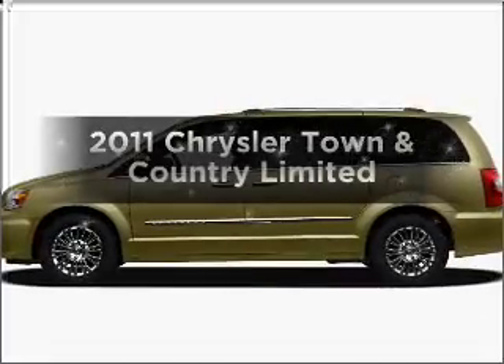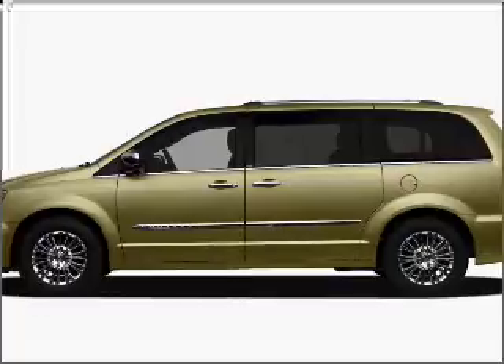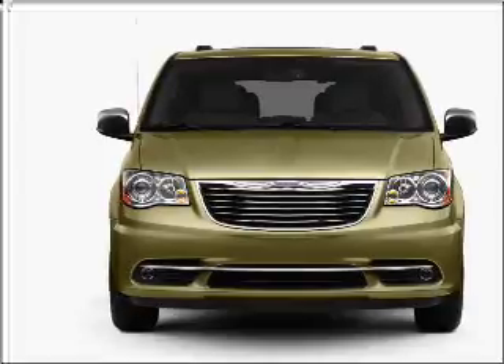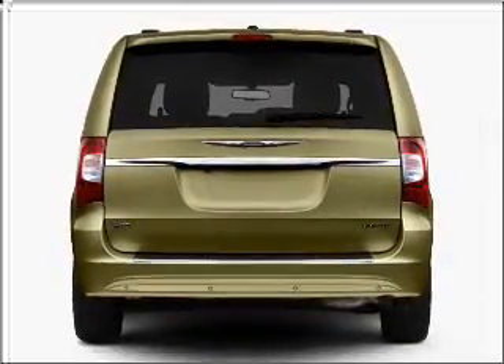Imagine yourself in this 2011 Chrysler Town and Country. Everything you need under one roof with this great vehicle. With a reliable six-cylinder engine connected to a smooth shifting automatic transmission, find your way easily with the included navigation system.